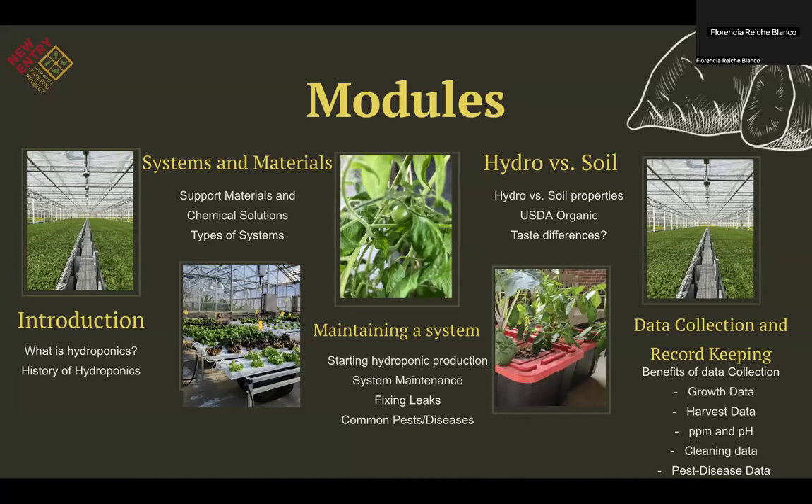The third module covers maintaining a hydroponic system — the most important part of hydroponics is knowing how to maintain your system. We created videos on starting hydroponic production, system maintenance with step-by-step demonstrations on how to test water and apply nutrients, fixing a common flaw like leaks, and how to prevent them, finishing with common pests and diseases. The fourth module covers hydroponics versus soil, discussing differences between hydroponic and soil properties, USDA organic certification as it relates to hydroponics, and whether there are taste differences between hydroponically grown and soil-grown produce.